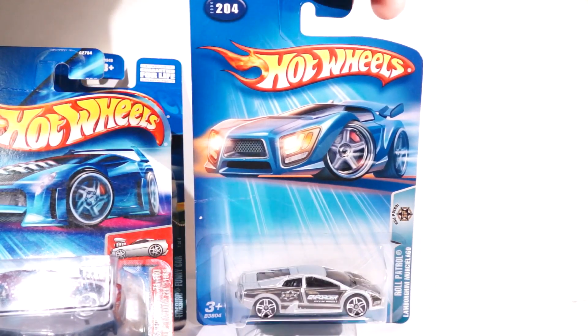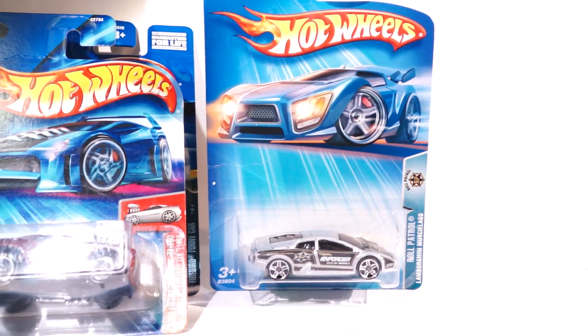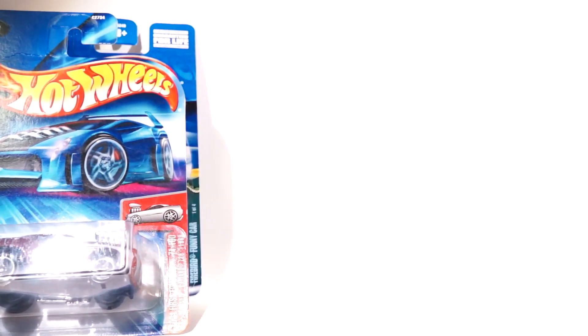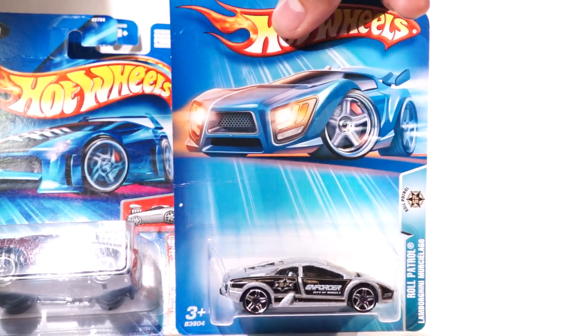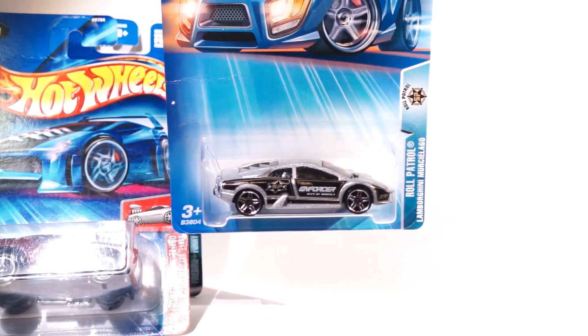Here's another one. We got the Roll Patrol, and I believe this is a 2005 Roll Patrol. It's the Lamborghini Murcielago.